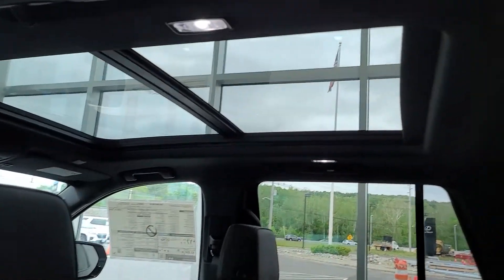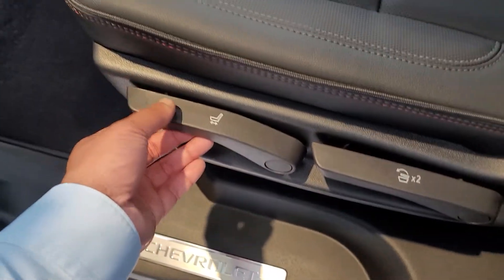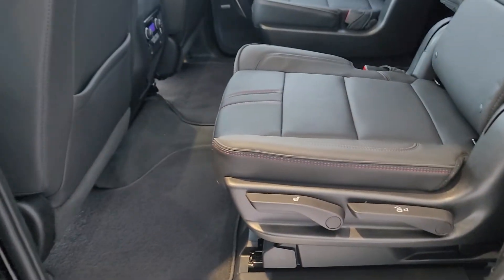You have the panoramic sunroof, which looks really nice. You have the captain's chairs here. What they did new for this year and this generation is they allowed these seats to be swiveled back and forth. As you can see, now it's all the way back. You could also bring it forward, or look how much more flat they fold.